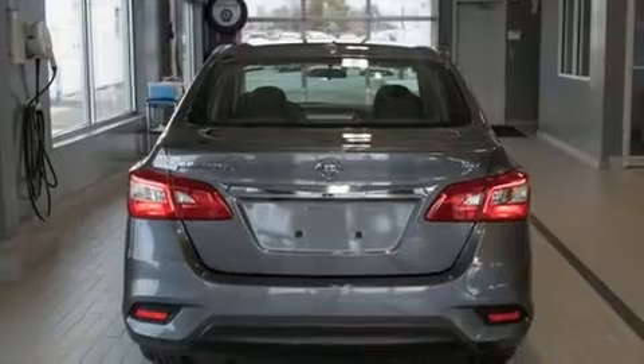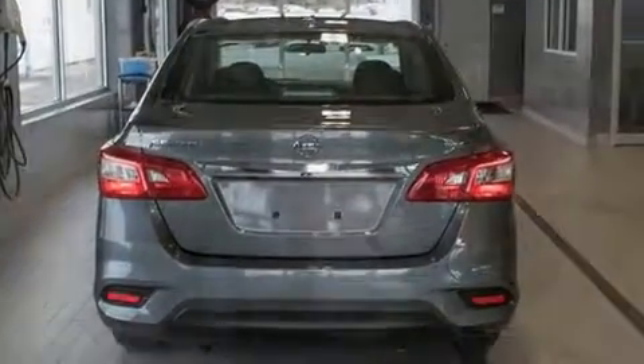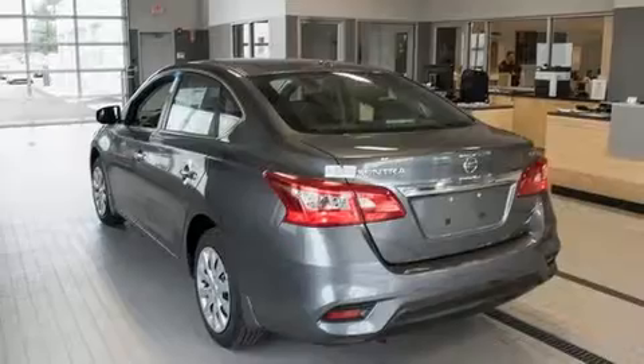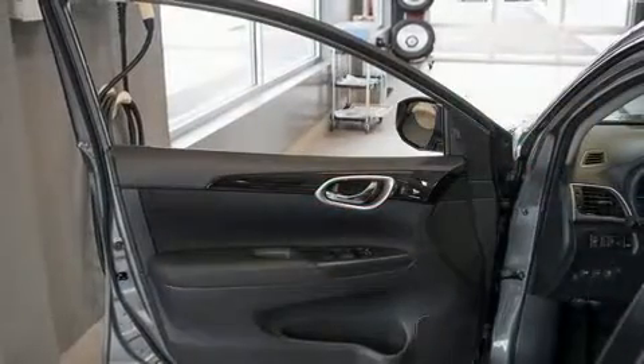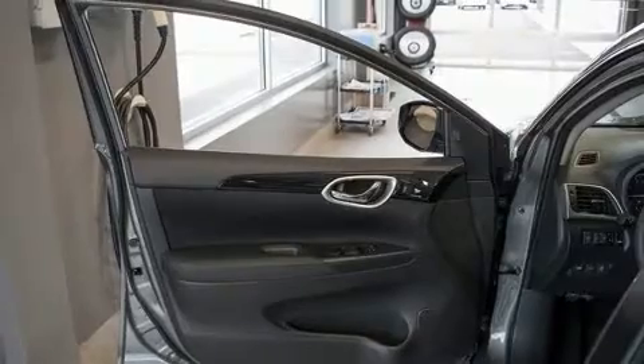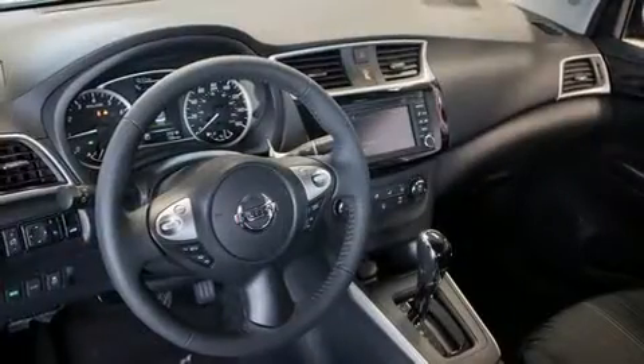Nissan infused the interior with top-shelf amenities such as a tachometer, variably intermittent wipers, a trip computer, and power windows. Premium sound drives six speakers, providing you and your passengers a sensational audio experience.